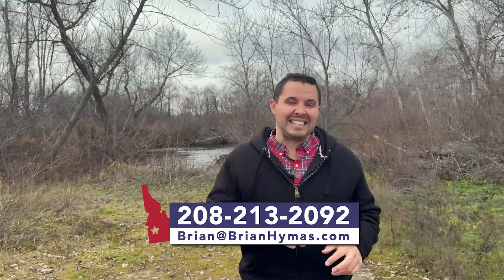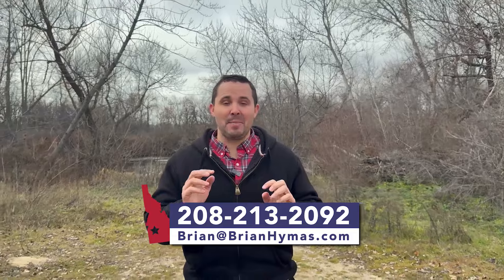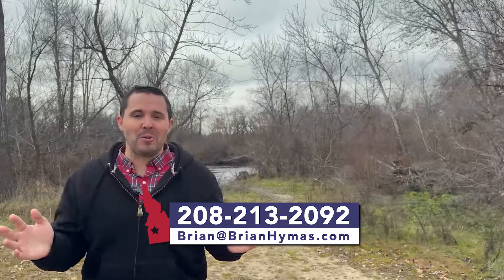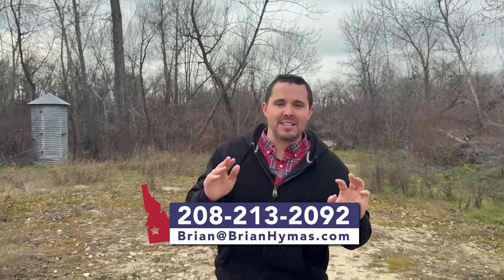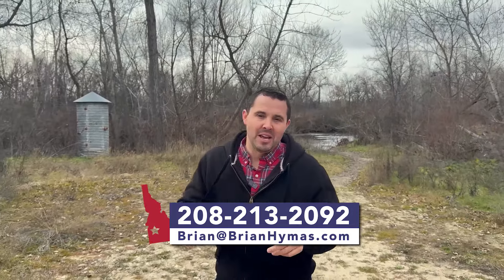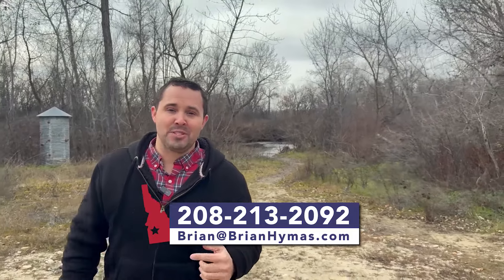If you're moving here in the next nine days, nine weeks, or nine months, give me a call and get set up on the Buying in Boise Blueprint. You don't want to miss out on homes, overpay, or buy a lemon. This process sets you up right — give me a call, text, or email.